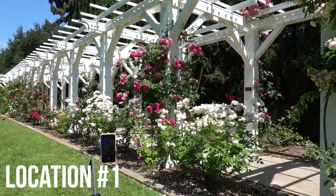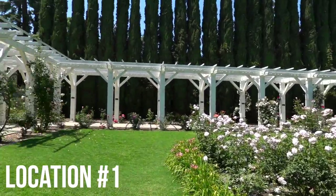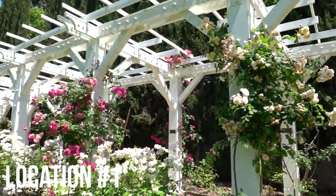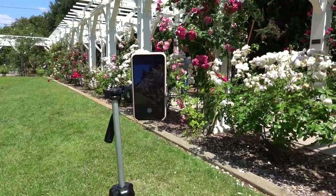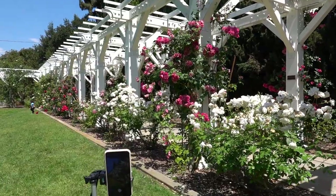Okay guys, we're at location one — this is the most beautiful little rose garden ever. There are so many gorgeous flowers and this archway is so pretty. I thought it was the perfect spot for this beautiful princess dress. I have my little tripod set up with my phone and I'm ready to go.